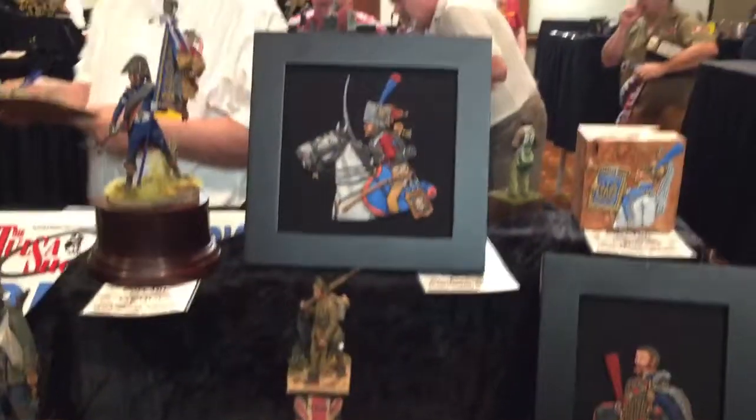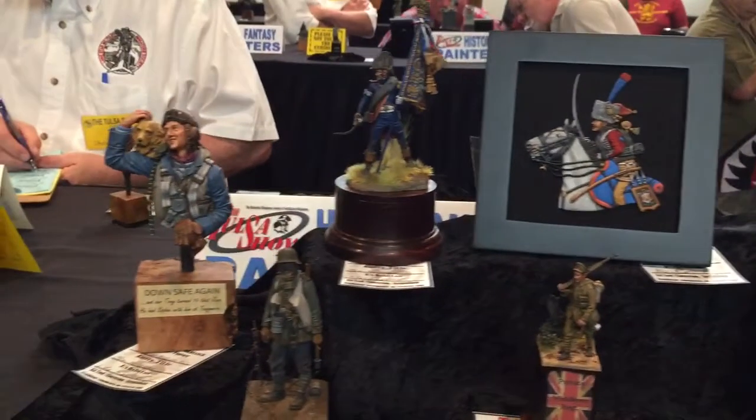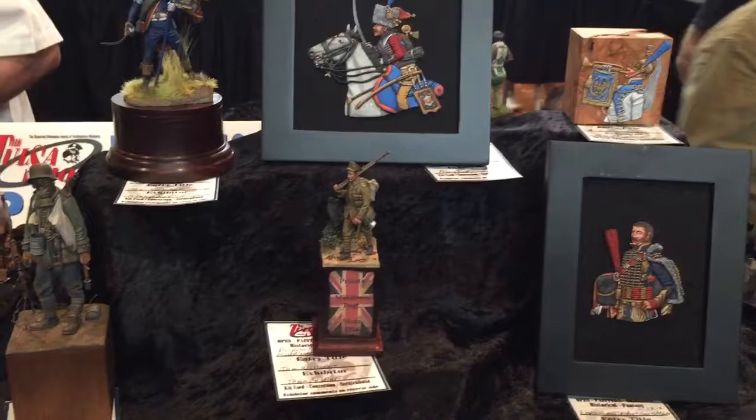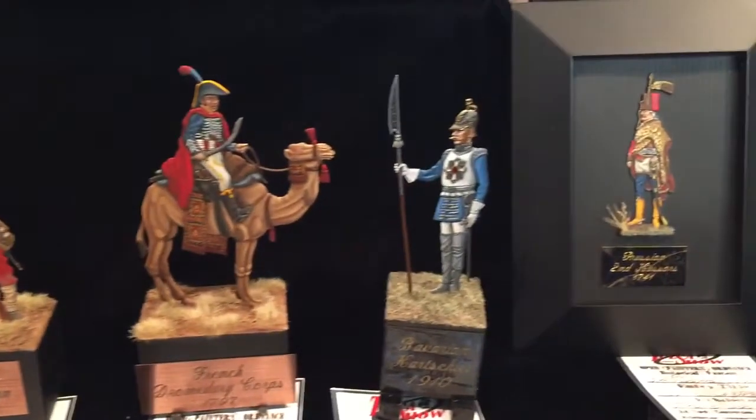They're judging — I don't want to bother them. That's my friend Tom Williams' exhibit. He painted those — aren't those cool? He did some flats too. Jim Stoots — or Stoop — I don't think I know him, but he did pretty much all flats.